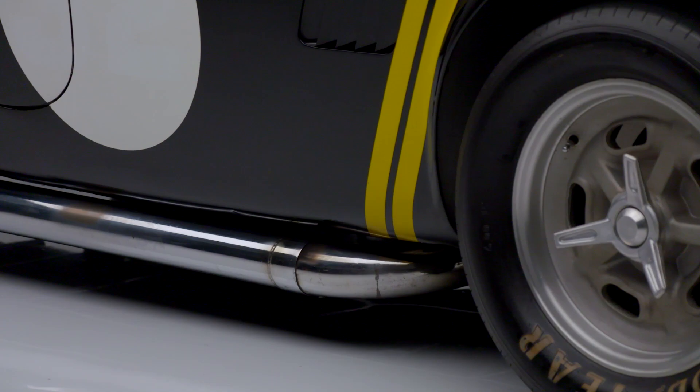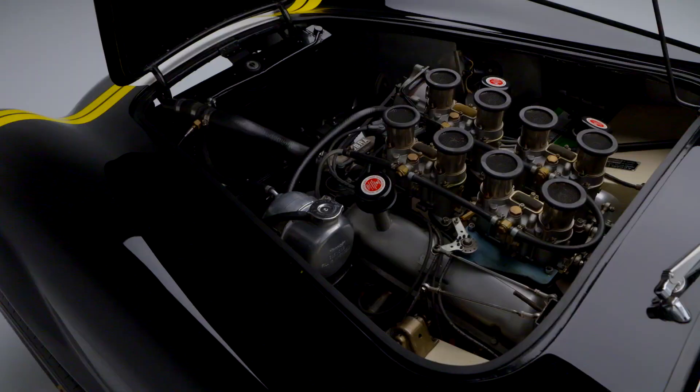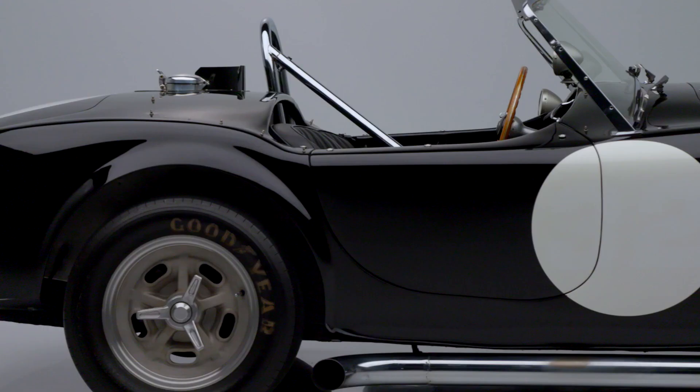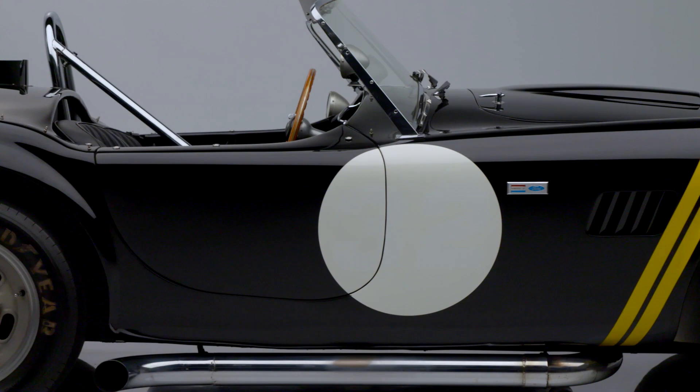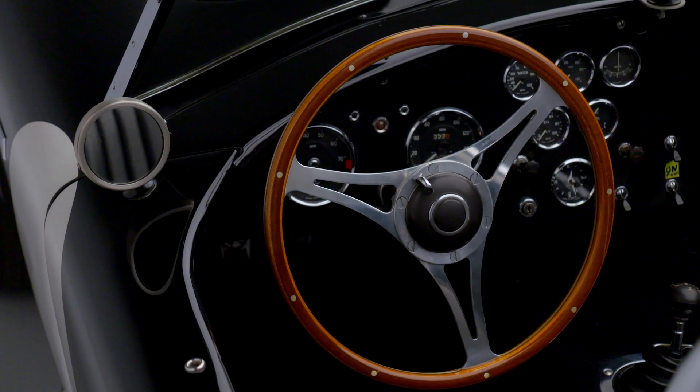In its current configuration, the car is powered by a Bob Prouty-built 289 engine, built to high performance specifications. Although several upgrades and modifications have been added, all parts and components are proper and correct Shelby Cobra parts.